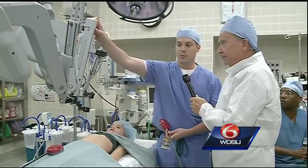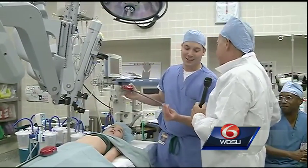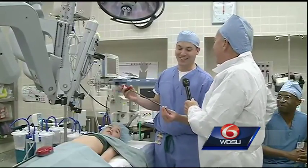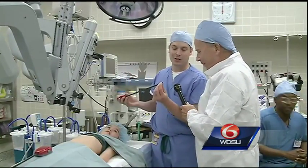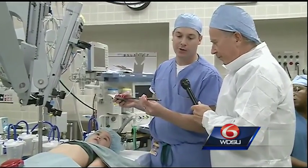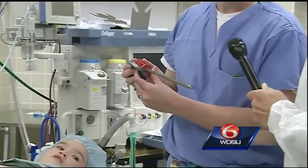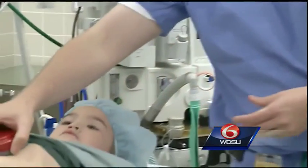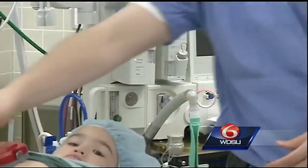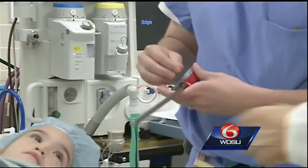This would hold the camera, which we don't have open right now — it costs a lot of money to open and close these things. These instruments, as you can see here — the tips are wristed — and so these wrists allow really small movements. That's compared to a standard laparoscopic instrument, which is essentially stick figures.